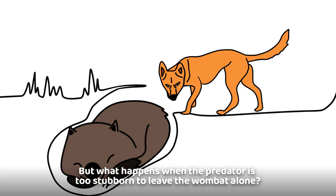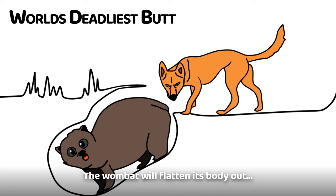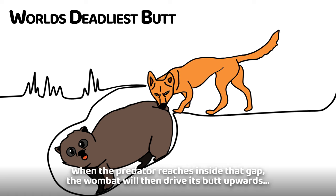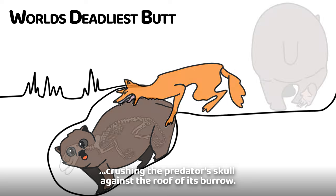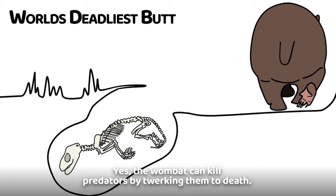But what happens when the predator is too stubborn to leave the wombat alone? They will have to deal with the world's deadliest butt. The wombat will flatten its body out, leave a gap between their back and the roof of the burrow. When the predator reaches inside that gap, the wombat will then drive its butt upwards, crushing the predator's skull against the roof of its burrow. Yes, the wombat can kill predators by twerking them to death.